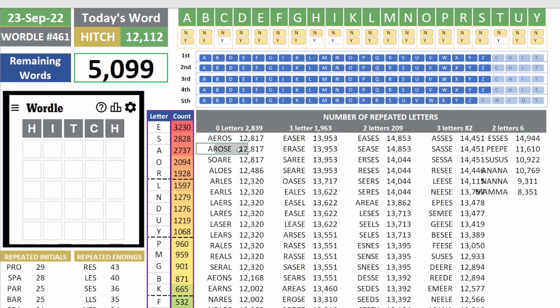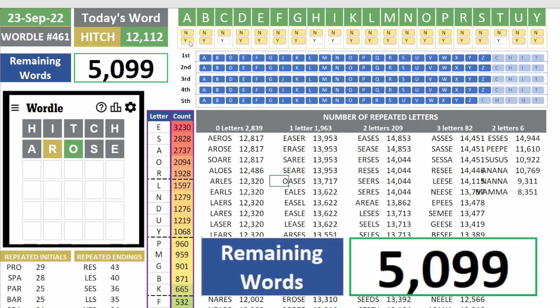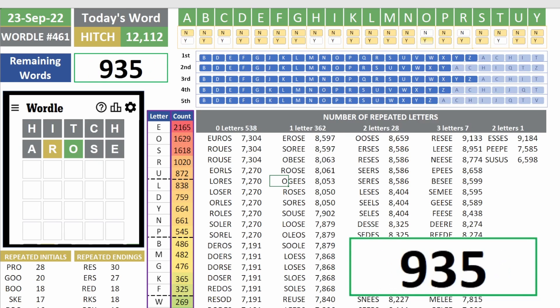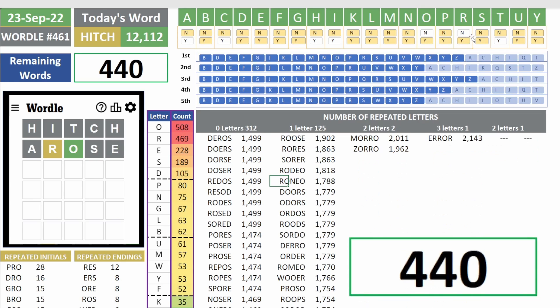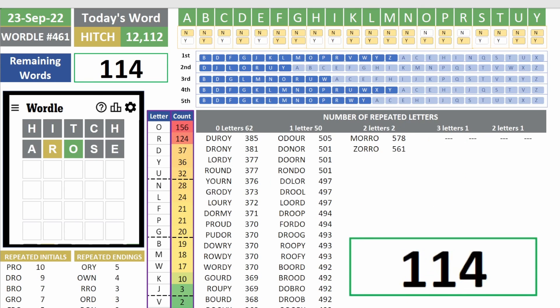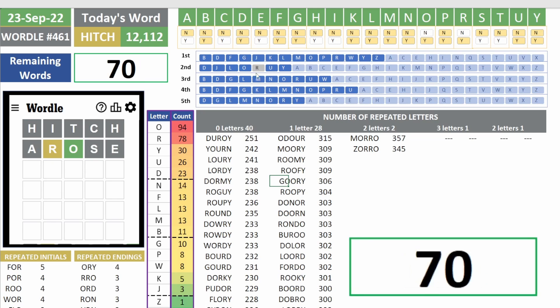So let's do something — let's use the word 'arose' and rise to the occasion. That's not that bad. We now have two letters, and one of them is in its final place. A is not part of the answer, but R and O are. S and E are not. R is not the second letter, but O is the third.